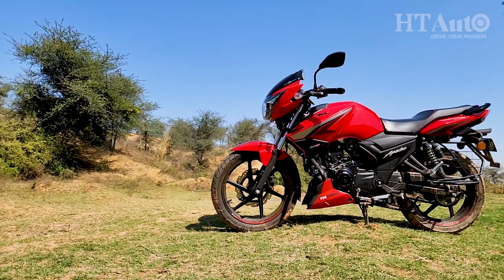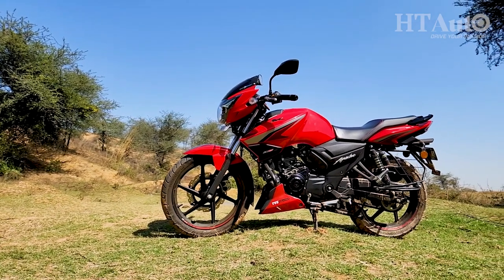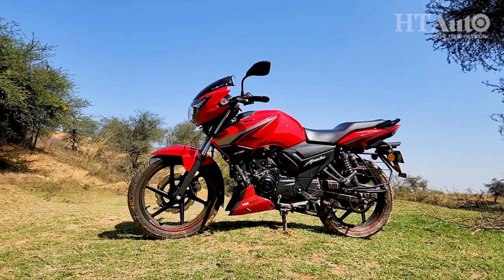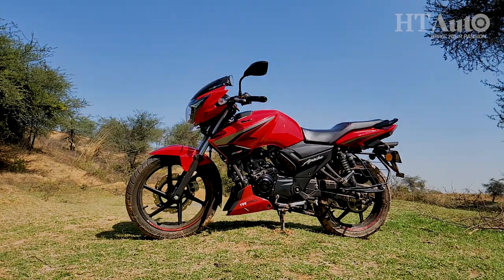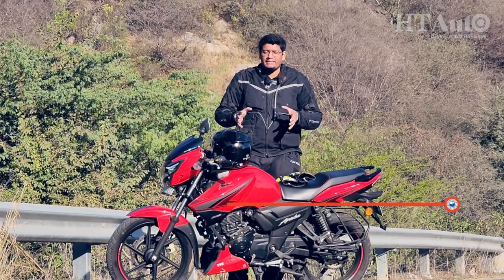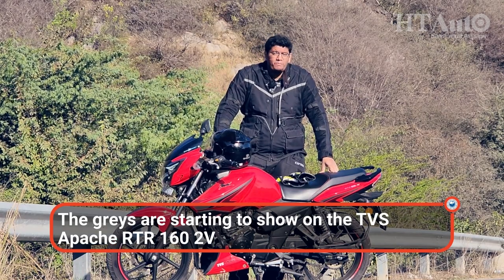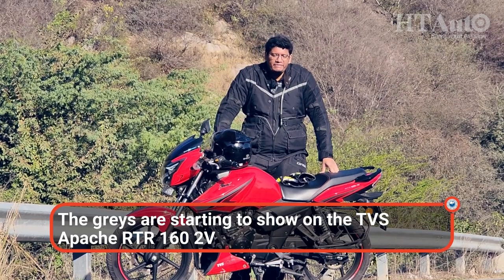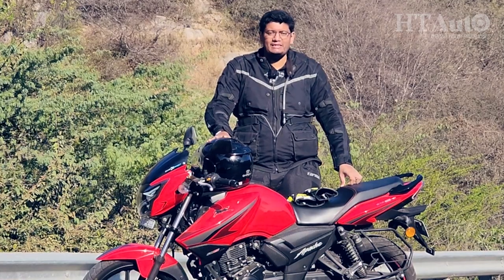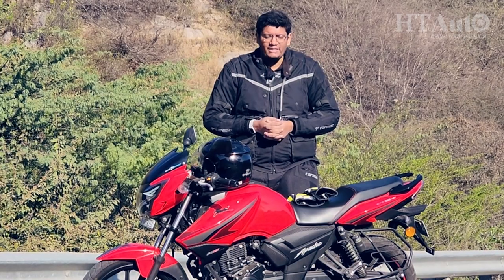The Apache RTR162V appeals to those who want a no-nonsense motorcycle that is relatable and fun, and that's the factor which has helped the motorcycle age so well. So if you are an entry-level buyer looking for something tried and tested, the Apache RTR162V works really well, and this familiarity makes it a good contender in the segment even in 2023. Please wear your helmets on the motorcycle, seat belts in the car. My name is Sameer Contractor, this is HT Auto — thank you for watching.